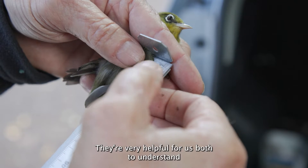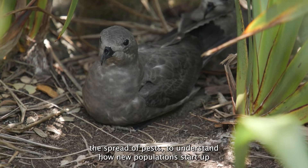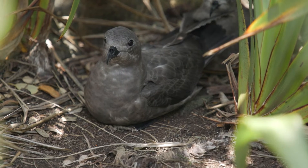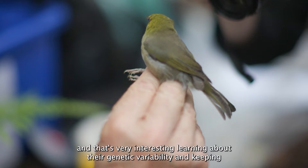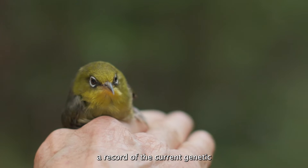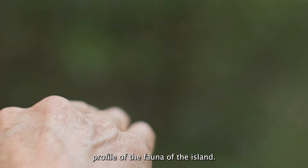The introduced species are very helpful for us both to understand the spread of pests, to understand how new populations start up. It's very interesting learning about their genetic variability and keeping a record of the current genetic profile of the fauna of the island.